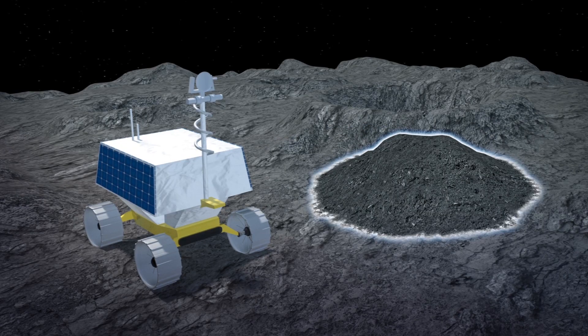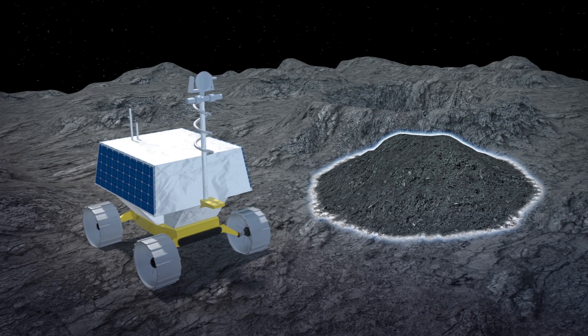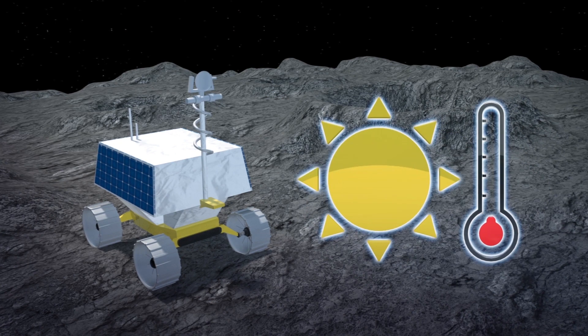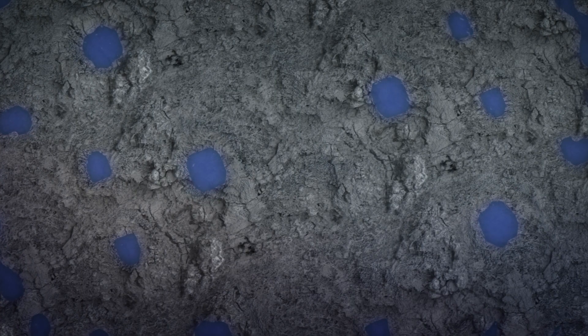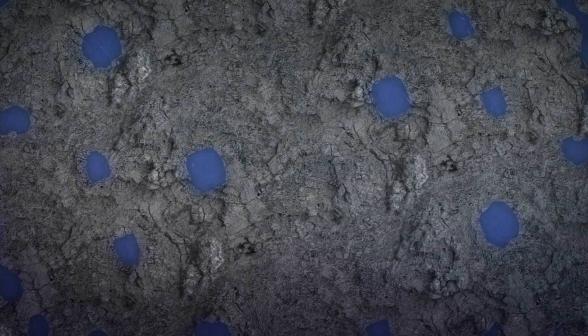Viper will also gather data on how different kinds of soil environments on the moon's south pole are affected by sunlight and different temperatures. The data will allow the space agency to map out places where water could potentially lie on the moon.